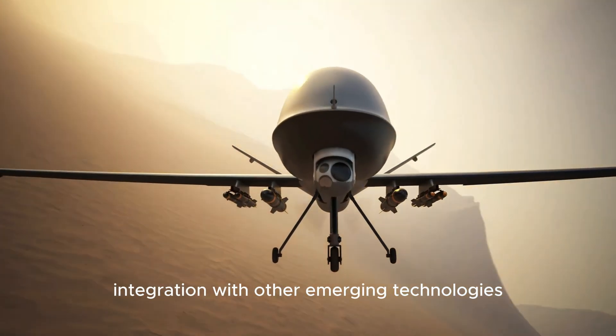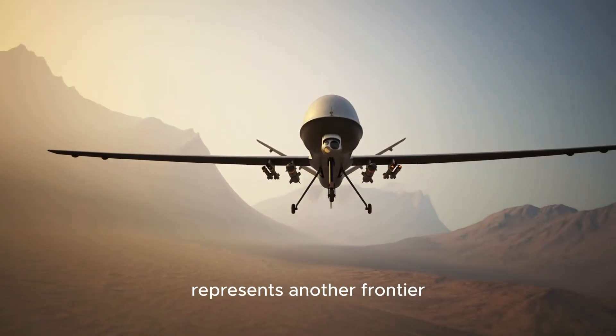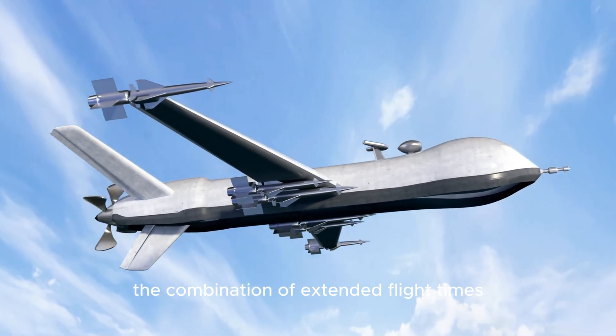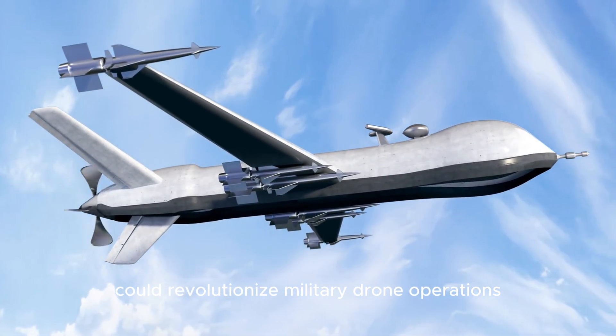Integration with other emerging technologies, particularly artificial intelligence for autonomous operations, represents another frontier. As these systems become more sophisticated, the combination of extended flight times and advanced autonomy could revolutionize military drone operations completely.